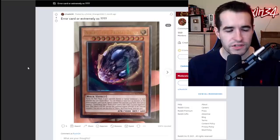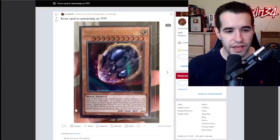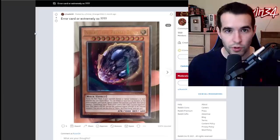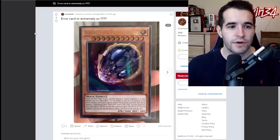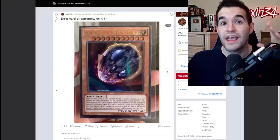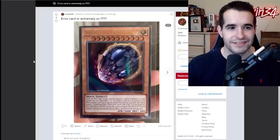Error card or extremely off-center? Well, the answer is it's OC — it depends on if you consider being OC an error, so it's kind of the same thing. This thing is definitely off-center. The top is very skinny compared to the bottom. When people ask about errors, they want the value to like triple because it's an error, but off-center is just not a cool error unless it's way OC — like way off. For centering, it's either centered which you want, or it's way OC which is cool, but if it's in the middle it's just bad centering. That just kind of stinks.